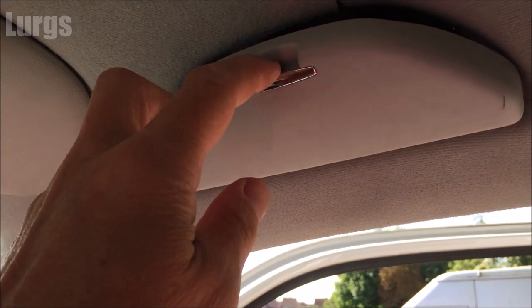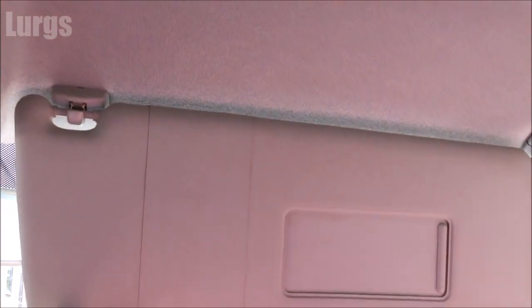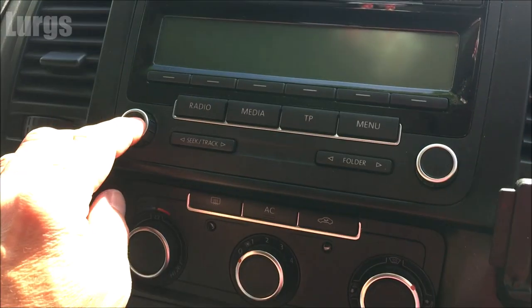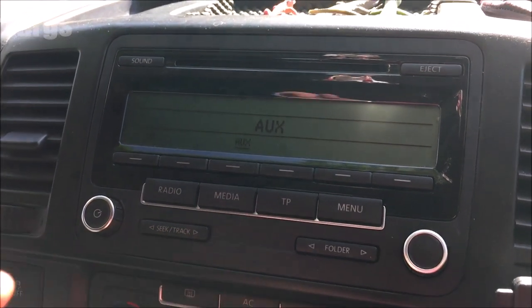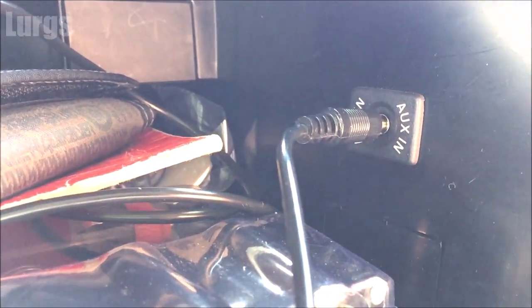You've also got a sunglasses holder and a sun visor — there's no light on this, just a mirror. I've just got the basic stereo; the CD player is already broken on this. But it has got an auxiliary input inside the glove box so you can plug your phone in there, which is very handy.